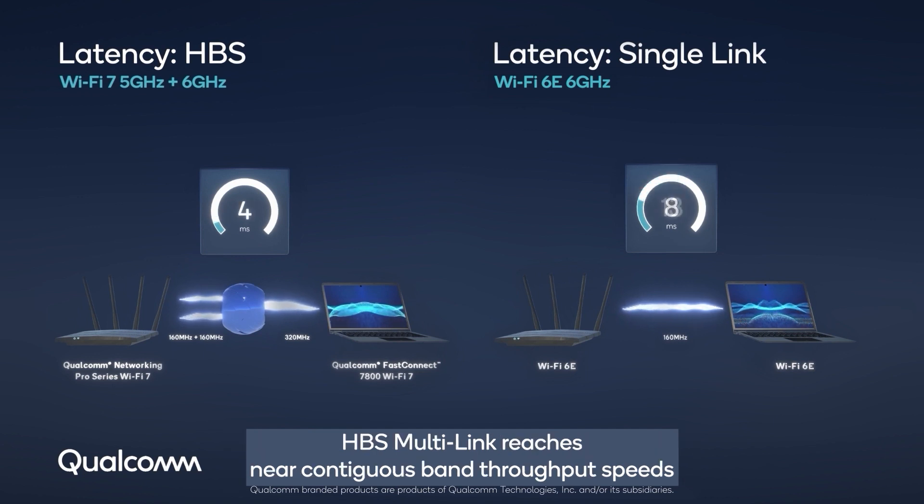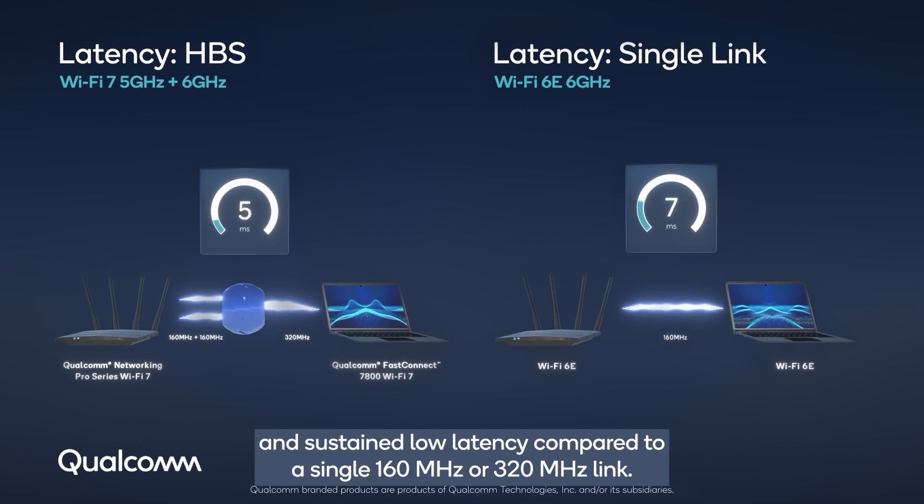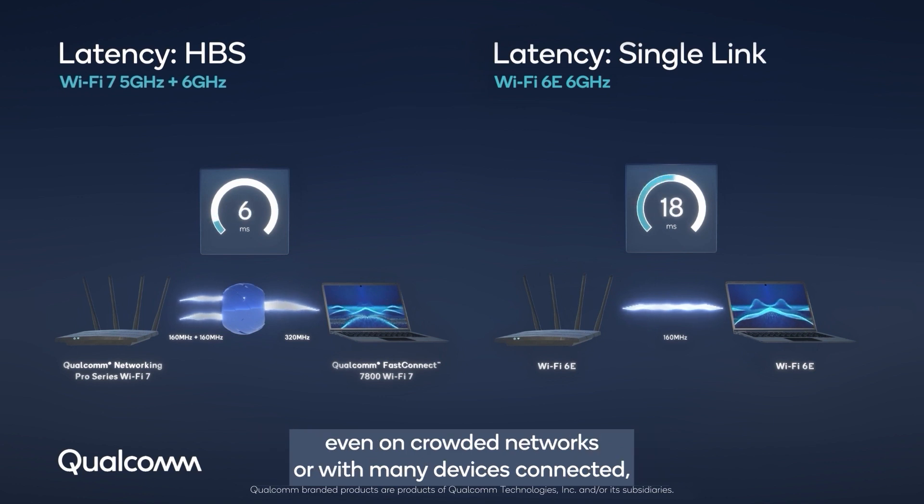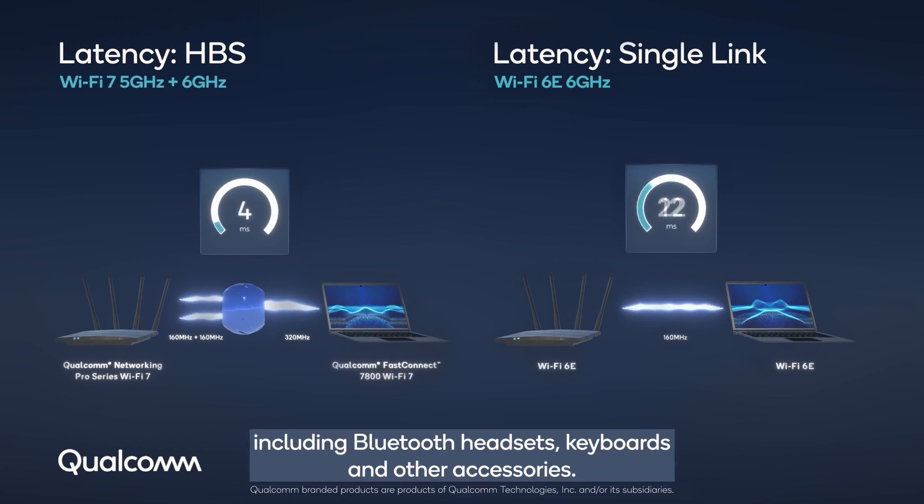HBS multi-link reaches near contiguous band throughput speeds and sustained low latency compared to a single 160 megahertz or 320 megahertz link. This means HBS multi-link is designed to deliver peak performance even on crowded networks or with many devices connected, including Bluetooth headsets, keyboards, and other accessories.